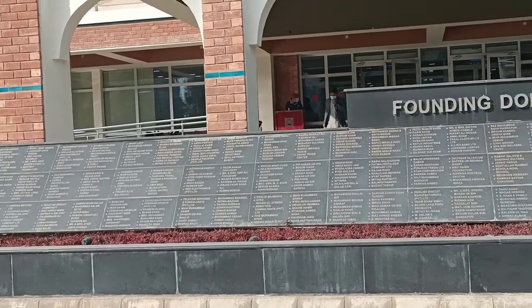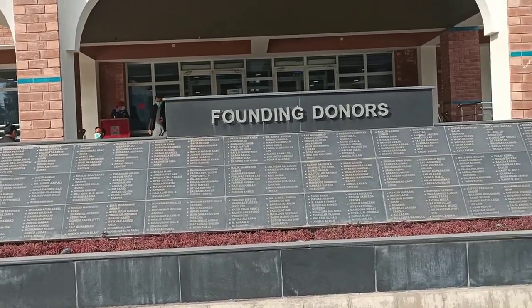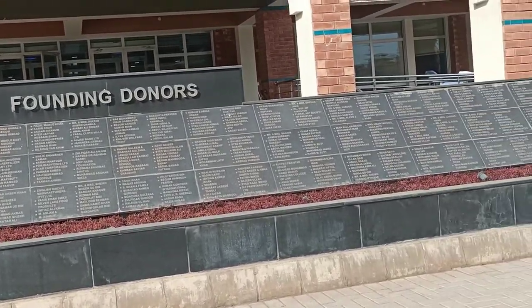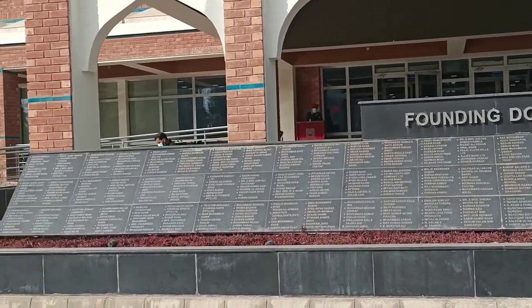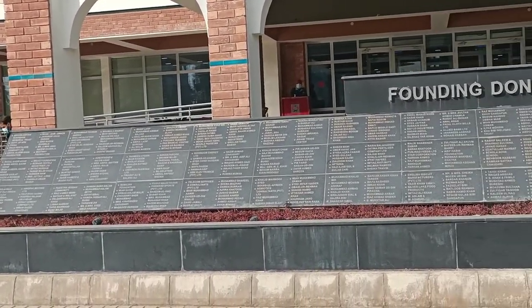As you can see over here are the donors. These are the names of the people who donated when this building was under construction. There are a lot of names over here.